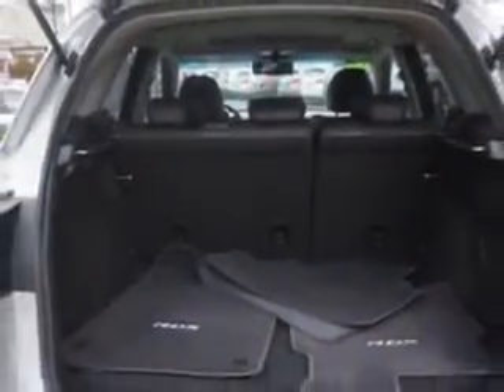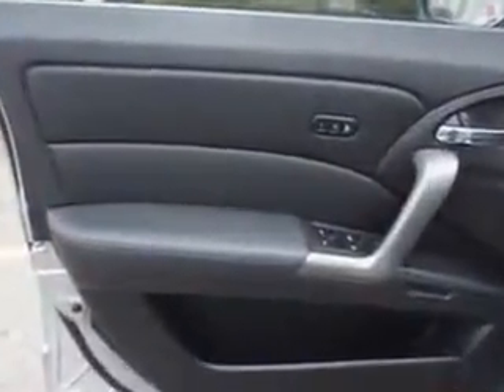Enjoy the drive and have peace of mind in this 2012 Acura RDX. See us at Edison Nissan today.